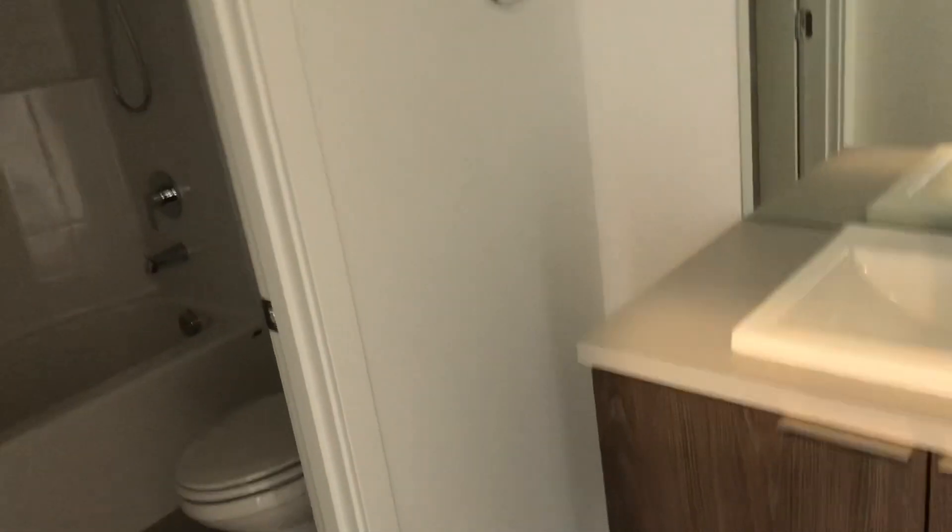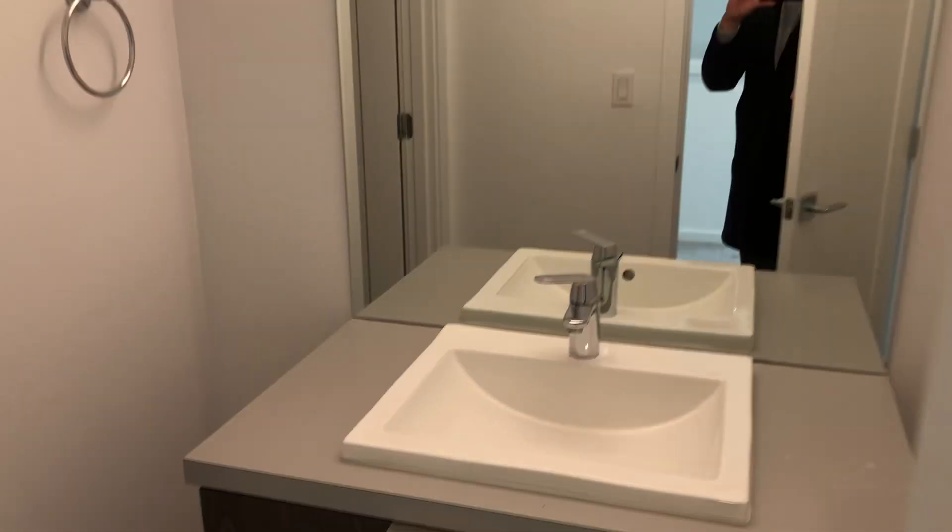My bad — that's the furnace. First hall bathroom: standard laminate countertop, tub/shower combo. And there's the light. So this is our hall bathroom.